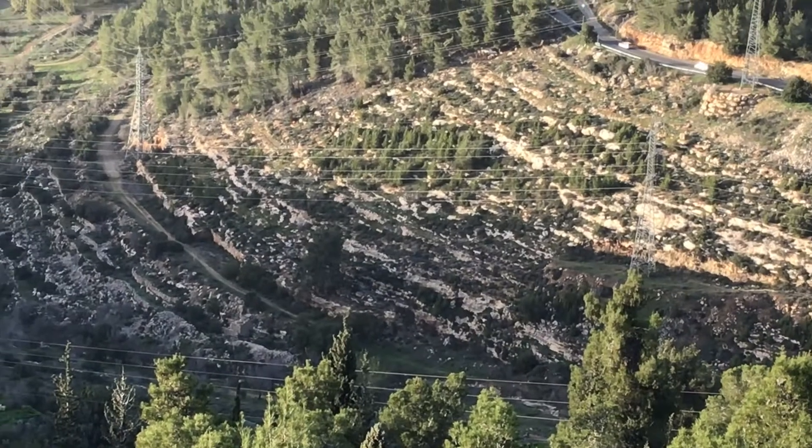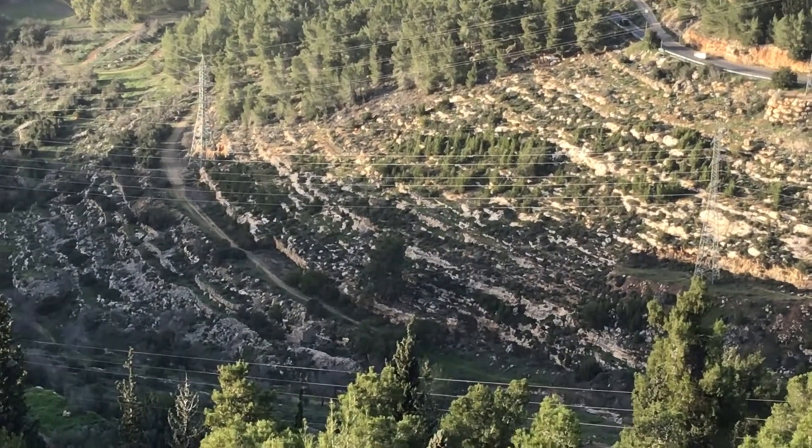I thought that's surely not the case, so I asked someone — and that's actually the exact reason why the fields and hills look like that.